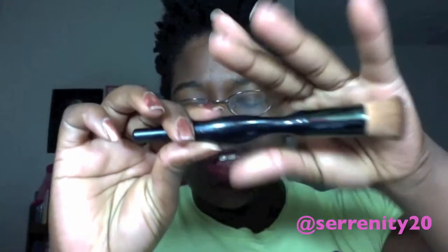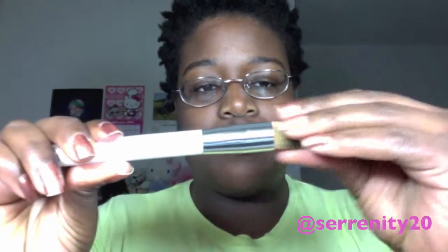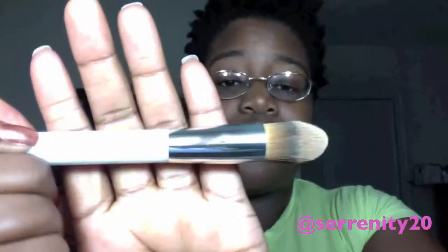My favorite foundation brush is from Sona Kashuk. I forgot which collection this is from, but I absolutely love this brush. It's a flat top Kabuki brush — I love it, it's amazing. This other Sona Kashuk brush is also a favorite of mine; it's a rounded foundation brush. I use this one for foundation and I love it for that.